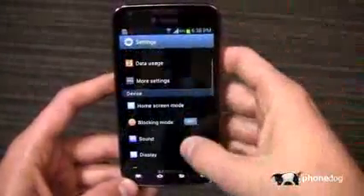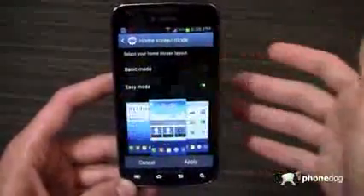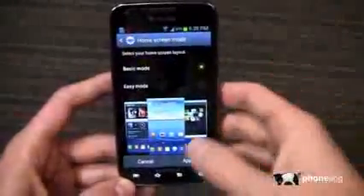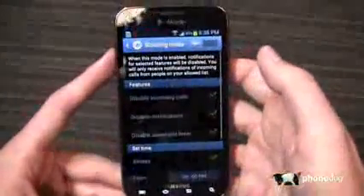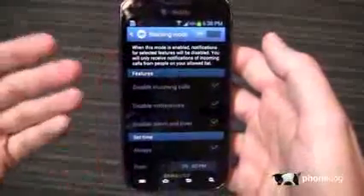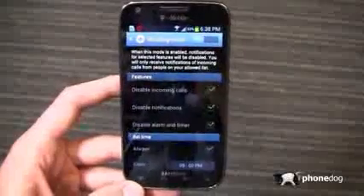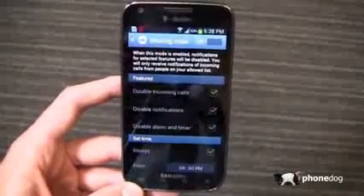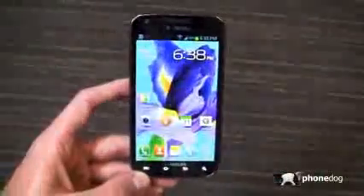Let me show you the settings. Home screen mode gives you the option between basic mode and easy mode, so you can really make this a device that's easy for a first-time smartphone owner. And then you've got blocking mode as well — a nice feature carried over from the Galaxy S3 and Note 2. Much like Do Not Disturb on iOS, you turn it on, set it from 10 p.m. to 6 a.m., and you're not going to get any calls or text messages except from your allowed contacts. Very cool update.